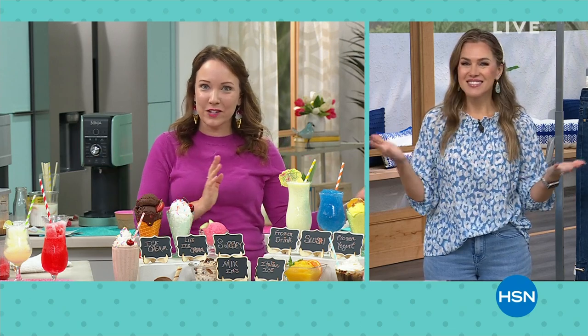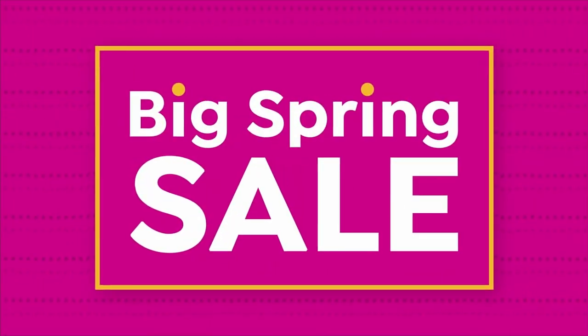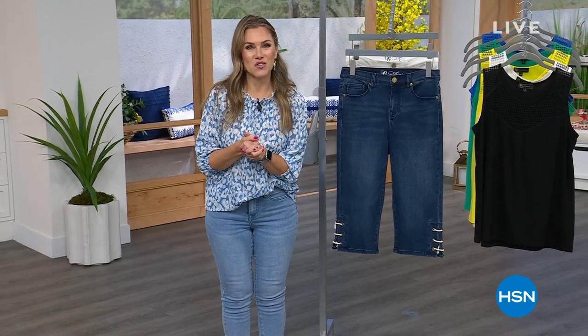I'm glad you got to try all of our different varieties here. I still want — I should have brought a drink with me — because it is spring. This is our big spring sale.